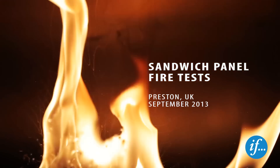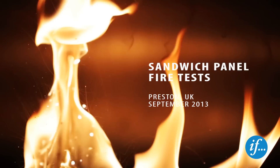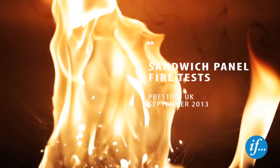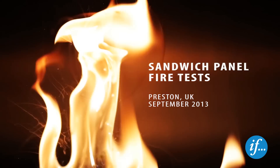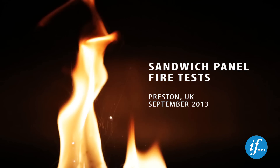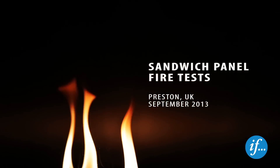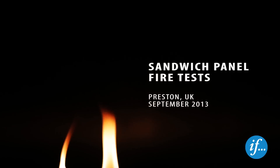These fire tests have been commissioned by IFPNC Insurance to investigate the performance of different sandwich panel insulation materials when subjected to the type of damage observed during surveys of industrial premises. Four tests have been carried out on rooms built using sandwich panels supported on a steel frame. In two of the rooms, PIR sandwich panels were used, while panels insulated with stone wool were used for the remaining two rooms.